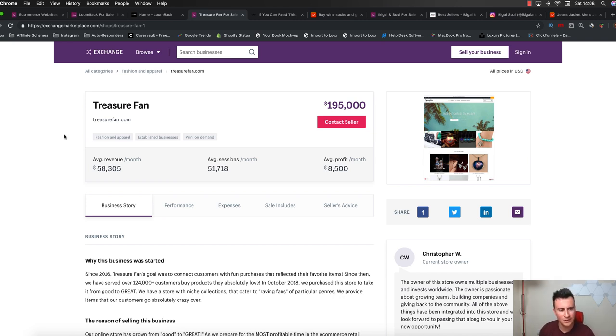Let's jump straight into store number one. Just in case you're wondering where I find these stores, it's simply on exchangemarketplace.com where people can come to sell their e-commerce websites, and the majority of them are actually Shopify stores. The way I've picked these stores - it's not 100% random. I pick certain stores to provide certain information, and the reason I've picked this one - treasurefan.com - is because it's a general store, and for whatever reason general stores seem to be getting a lot of press within the dropshipping community at the moment.